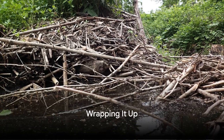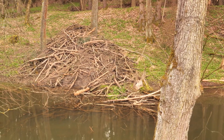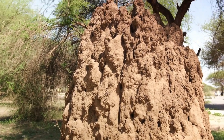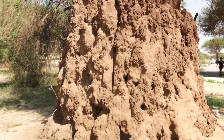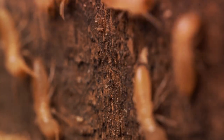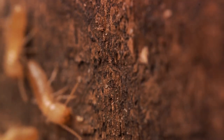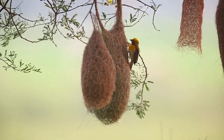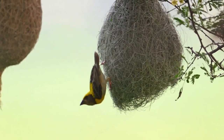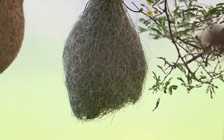From beaver dams to termite mounds to weaver bird nests, it's clear that animals are nature's finest architects. We've embarked on quite an adventure today, discovering the incredible building skills of some truly amazing creatures. The beavers, with their knack for dam construction and waterway alteration, show us how to shape their environment to their needs. The termites have taught us about the power of teamwork and how even the smallest creatures can create towering structures. And let's not forget the weaver birds, who've shown us that intricate design and meticulous craftsmanship can come in small packages. These creatures, with their unique skills, remind us of the wonder that is nature. They teach us to respect and appreciate the habitats they've worked so hard to create. Remember, every creature plays a pivotal role in our world's ecosystem. Thanks for watching today's video. Make sure you like and subscribe to see more videos like this one.